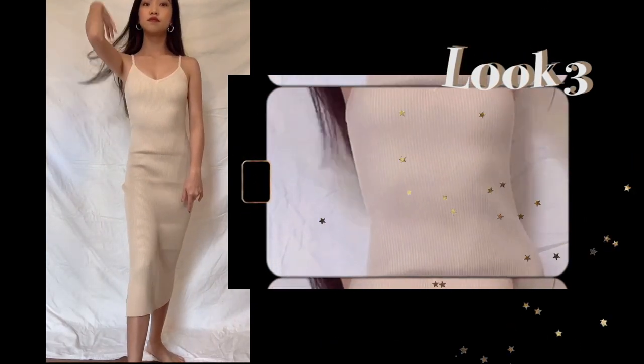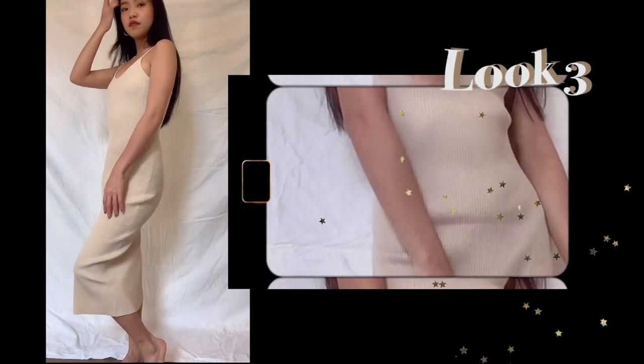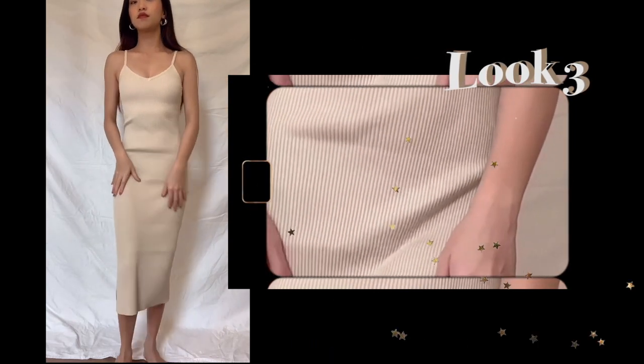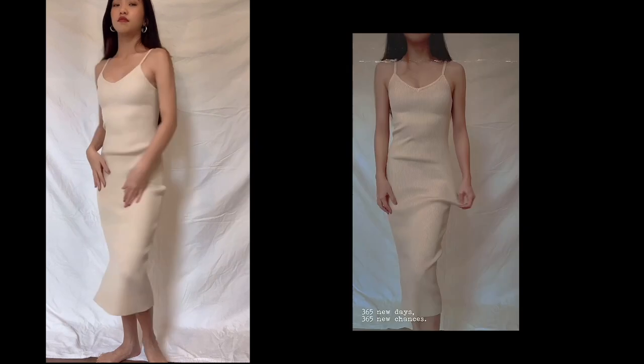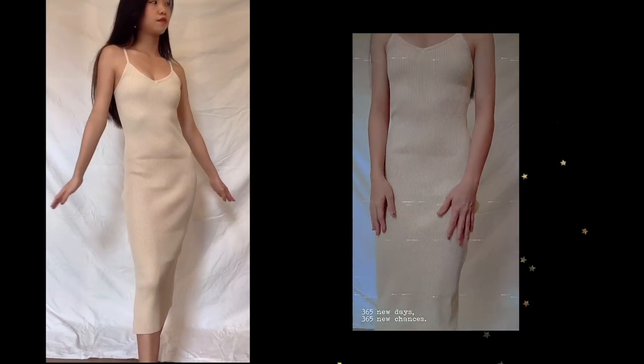For the third look, I have this midi knitted dress in an oat white shade that is going to look so flattering on anybody. The quality is so good because it actually feels thicker than it looks. I just wish the dress fit tighter on me at the waist, because it looks really loose there and I don't really like that.